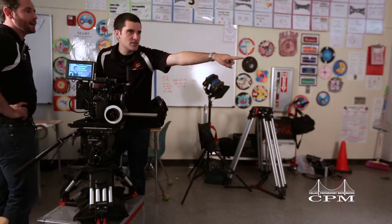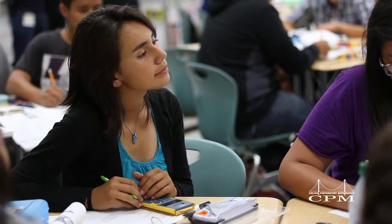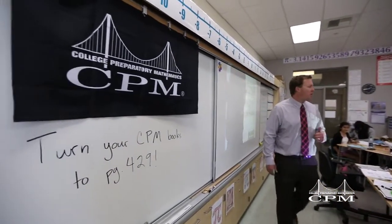Recently, CPM videographers visited math teachers and students at Godinez Fundamental High School who are using the CPM curriculum. Good afternoon, boys and girls. If you have not done so yet, open up to page 429.